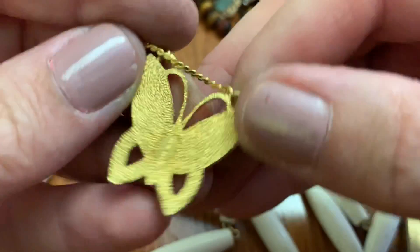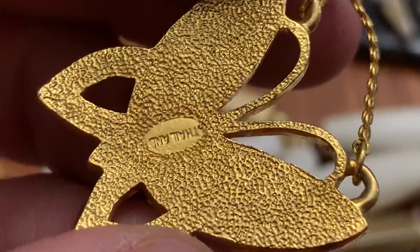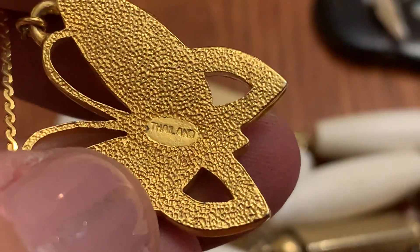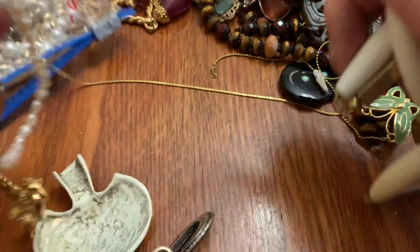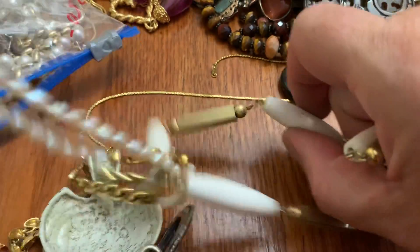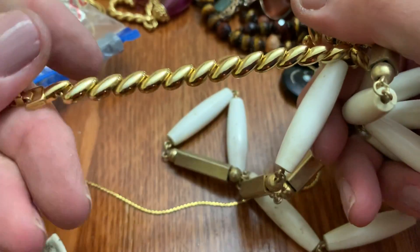Pretty green butterfly. From — I think this is Park Lane or Thailand or something. Thailand — I was right. The plastic necklace. Vintage plastic necklace. Over the way. Groovy. Pretty cool — the end is pretty cool.